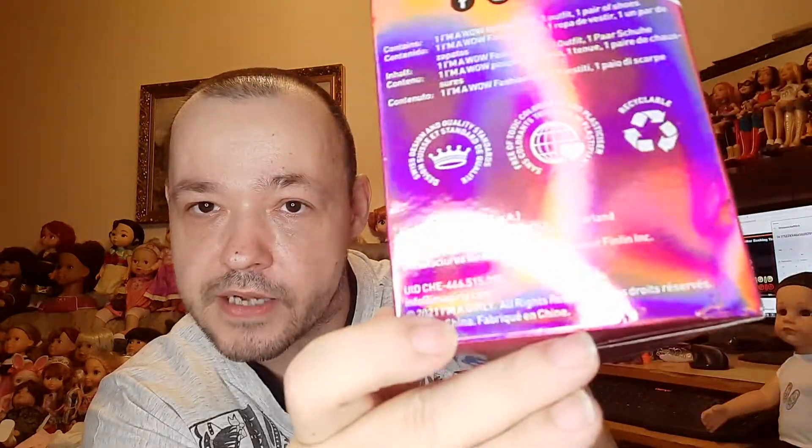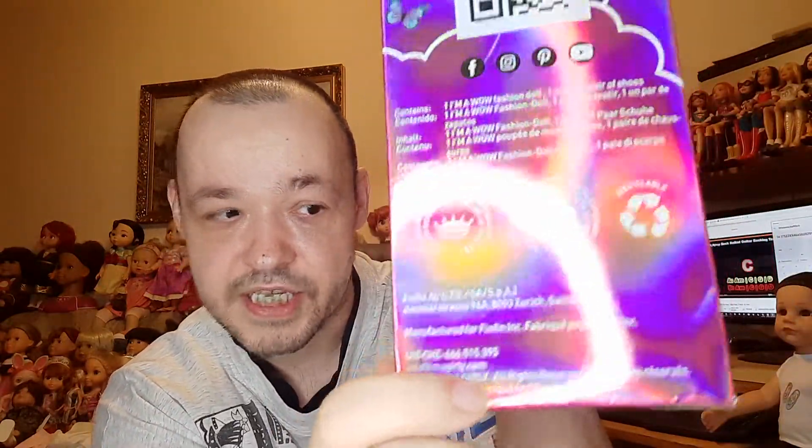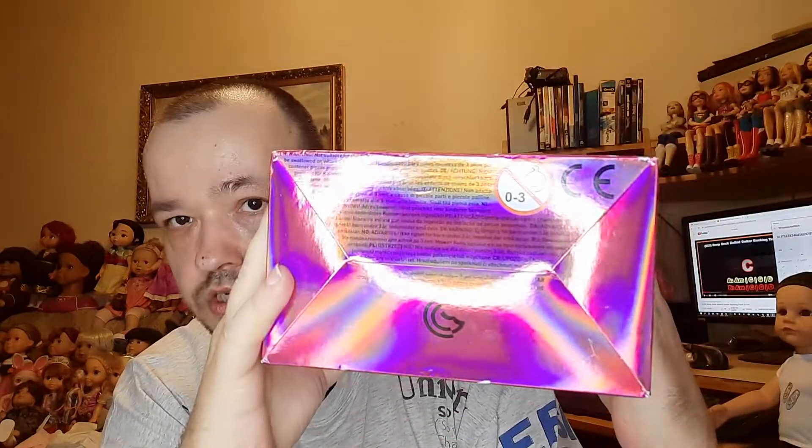The package contains the doll, one outfit, and one pair of shoes. Hopefully, since she is wearing a skirt, there's also underwear — the other doll had it. On the bottom there is even more text, so small I can't read it without a magnifying glass. On top is the company's hashtag.